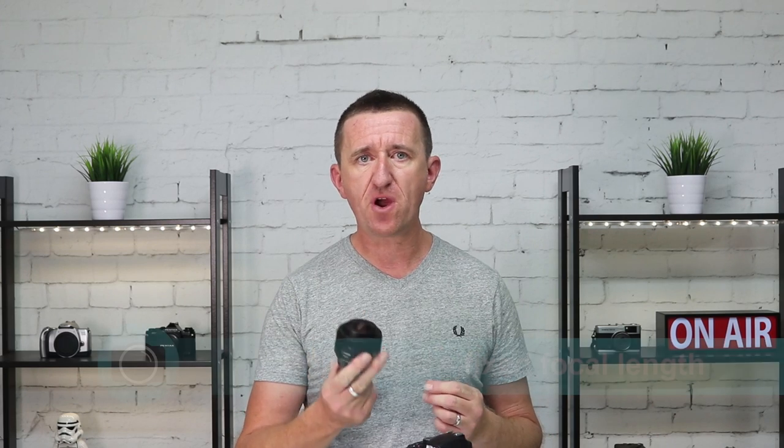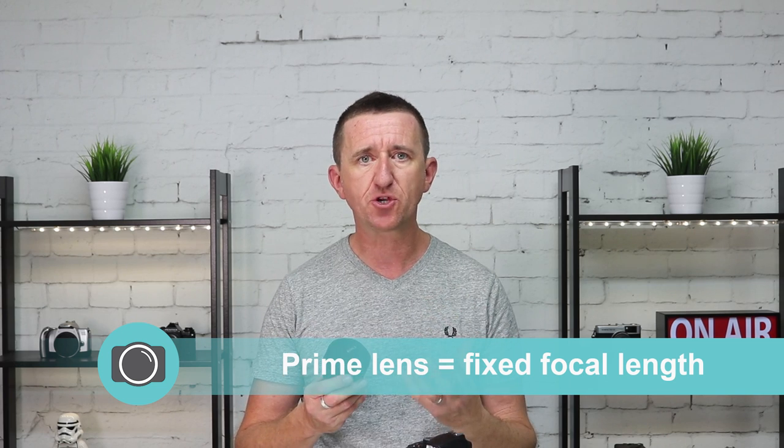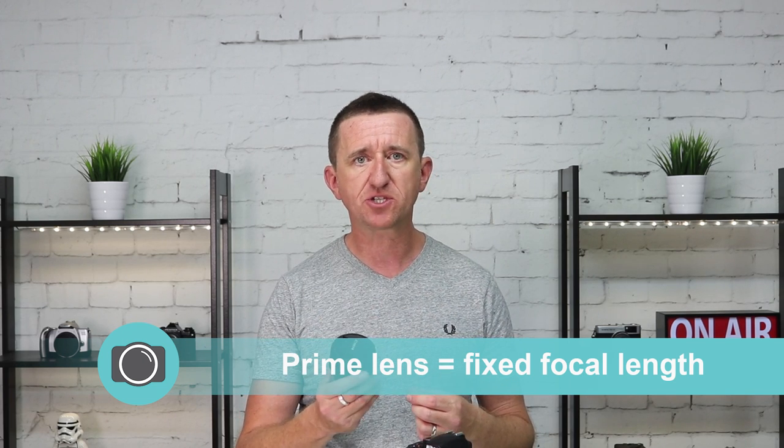Back to the Nifty Fifty. You may be unfamiliar with the term prime lens. A prime lens is a lens which is fixed at a particular focal length — it has no zoom. So if you want to get closer to your subject when using a prime lens, you simply move the camera closer to your subject. If you want a wider view or want to get more in your frame, you take a few steps backwards.